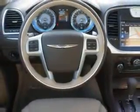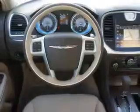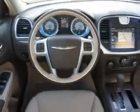Enjoy the drive and have peace of mind in this 2012 Chrysler 300. See us at Riverside Autoplex of Muskogee today.